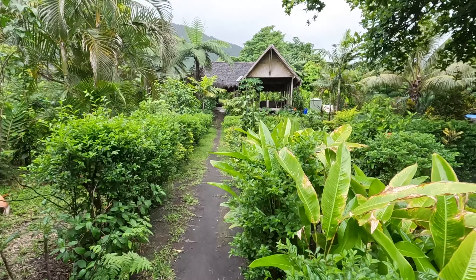There's the volcano, and this is the path to the kitchen. I wish the rain would go away, but anyway, that's life. This is a beautiful kitchen.